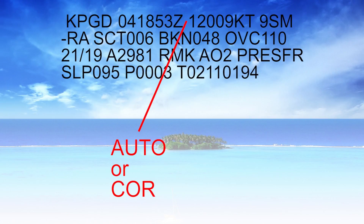Instead of AUTO, you may also see COR, which would mean corrected — perhaps an automated station generated bad information, like reporting winds at 90 knots instead of 9 knots, and it was corrected by a person. They won't show you what the correction was; it'll just say COR after the timestamp.